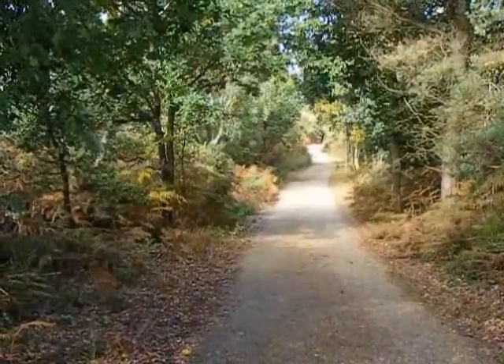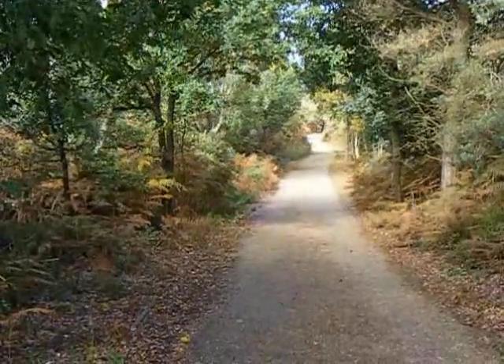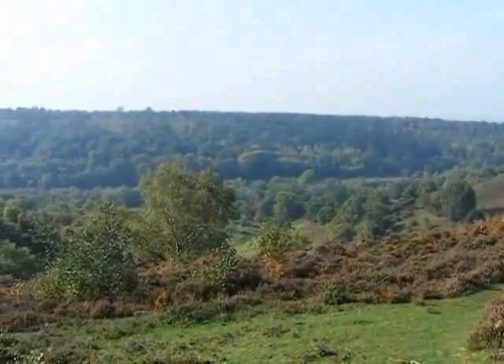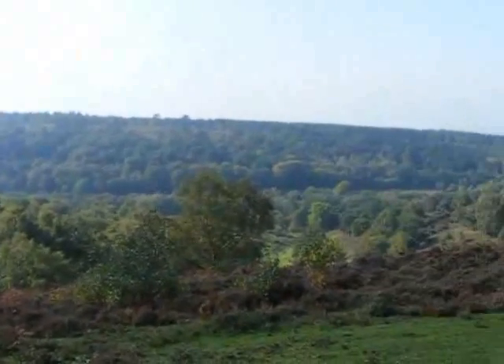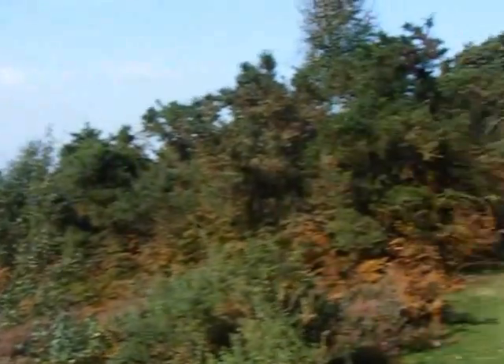Now on this wide track heading back down towards the A3 main road. Now along this path by the Devil's Punchbowl — great views. One of the instructions in this walk was to cross the A3, which wasn't exactly fun. So take care if you follow in my footsteps on this walk.